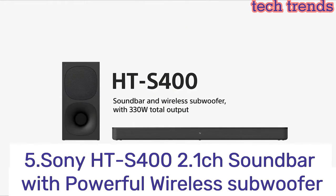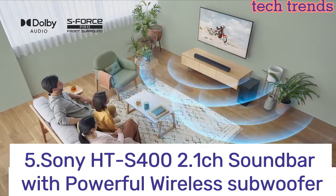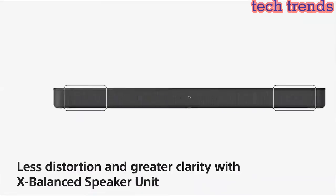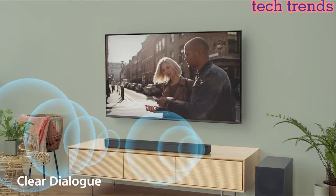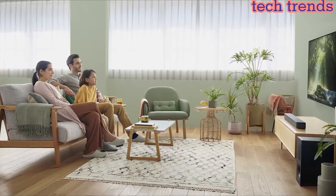Number 5. Sony HT-S400 2.1CH soundbar with powerful wireless subwoofer, S-Force Pro front surround and Dolby Digital. Create cinematic-style surround sound — 2.1CH front surround sound with X-balanced speaker delivers clear, rich dialog. Wireless subwoofer delivers deeper, richer bass sound. Powerful 330W of total output brings your content to life.